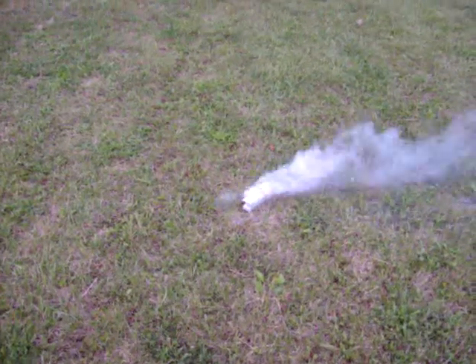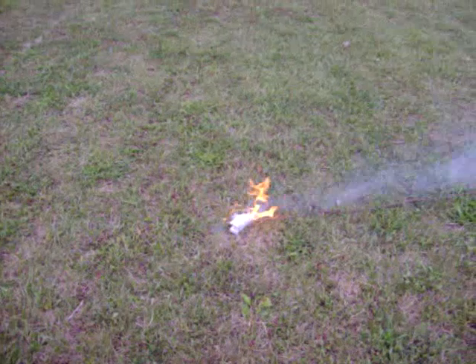It's kind of a sweet, burnt smell. You getting a picture of it? Yeah, I got video. Oh, okay.